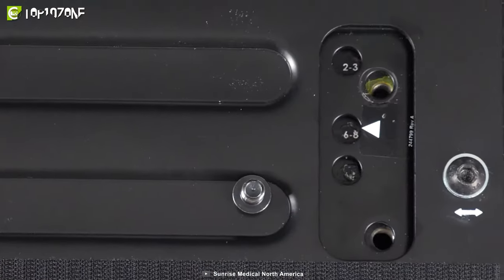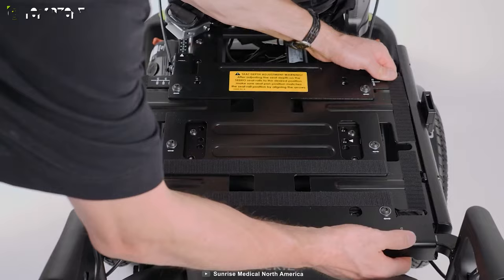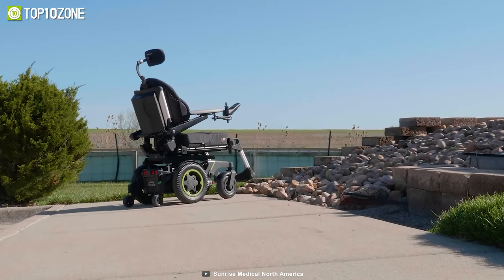Plus, the all-metal gears are designed to withstand tough conditions, ensuring that the wheelchair will last for years.